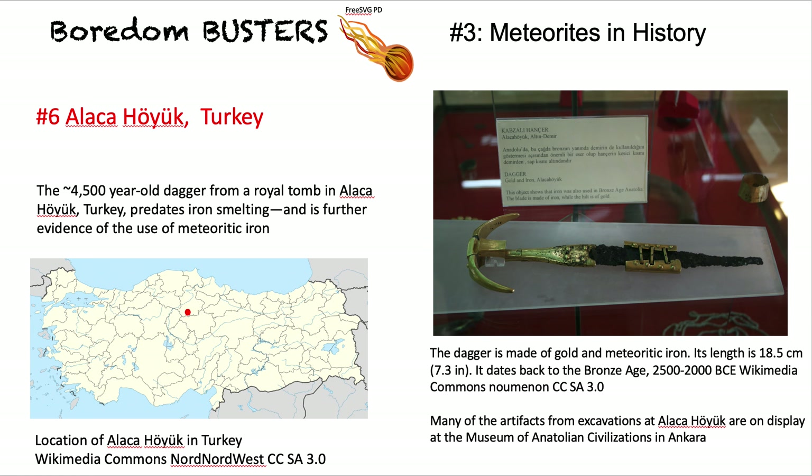Then to Alasa Hoek in Turkey and a dagger — it has gold for the hilt, but the actual blade is meteoritic iron, thought to be 4,000 years old. In the ancient world there was native gold, silver, and copper, but they didn't have the means to smelt iron from iron ore. So these objects were made of meteoritic iron, which can be identified by its iron and nickel composition, very like that of iron meteorites.